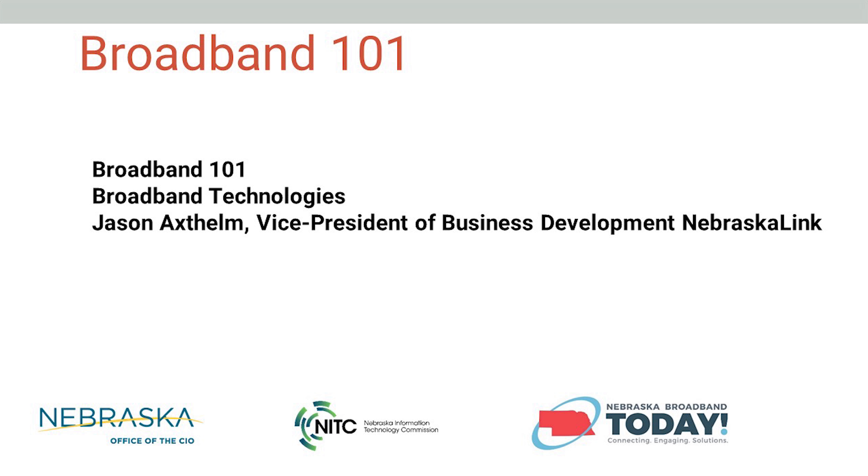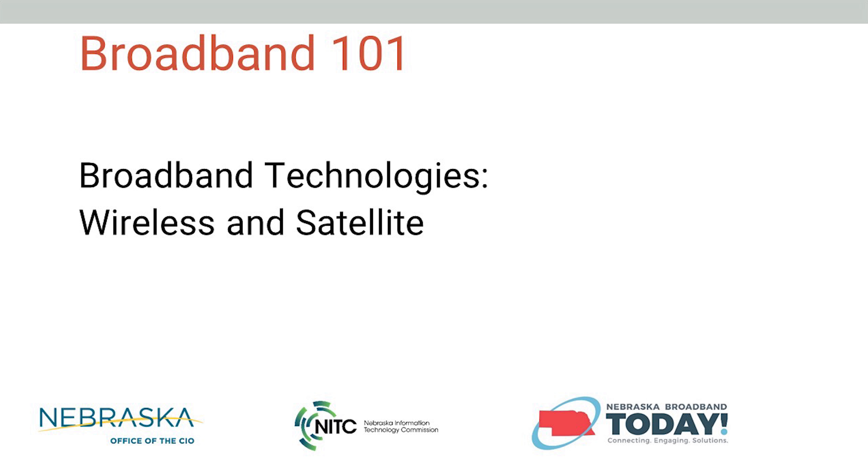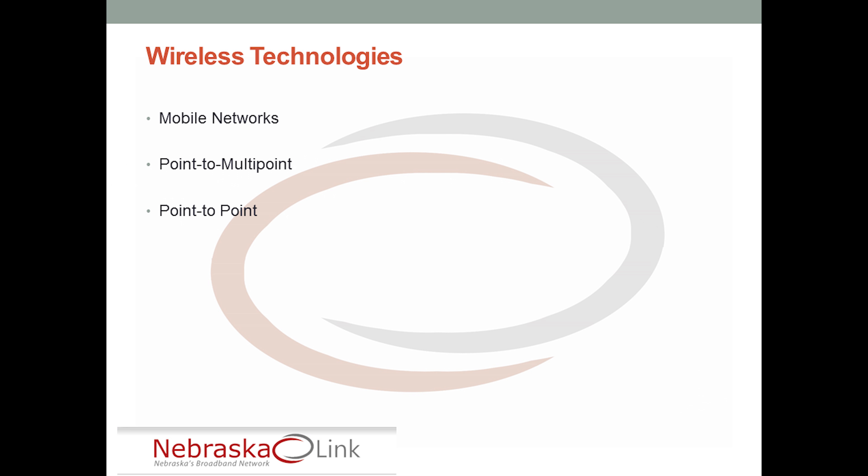We can't not talk about wireless technologies. Wireless technologies, because of their deployment mechanisms, have really taken a good footprint in the state of Nebraska and nationwide. There's a need and a reason to use wireless technologies, and it's not necessarily an inferior quality technology. There are very, very good wireless deployments out there and wireless can be done very well.